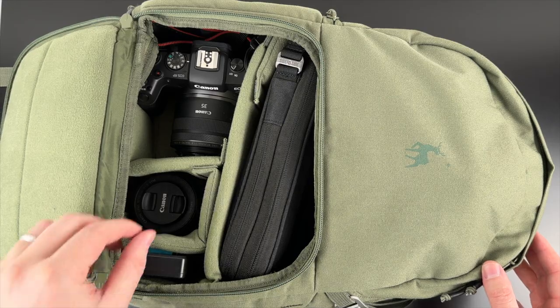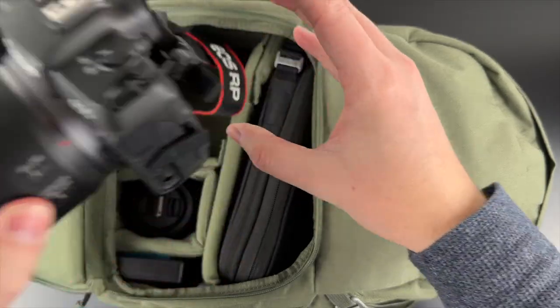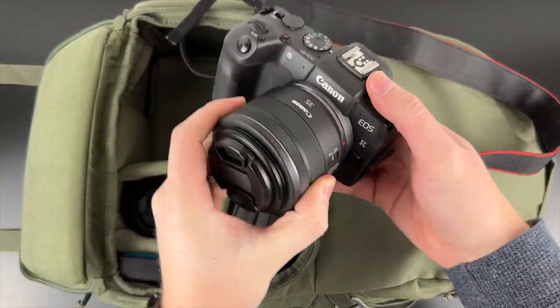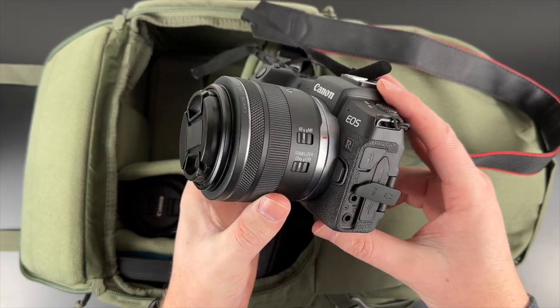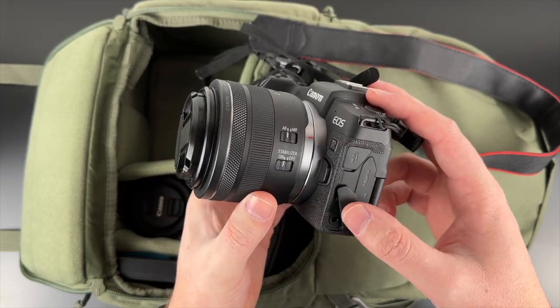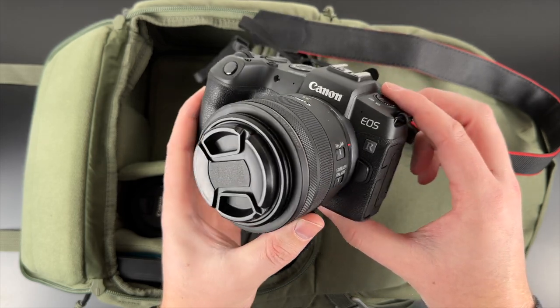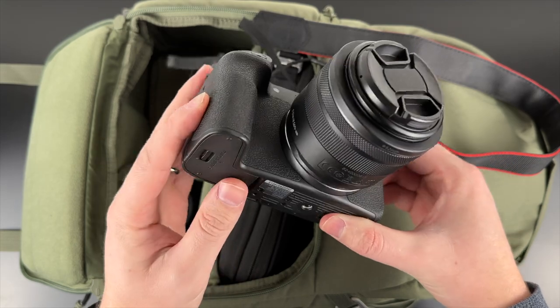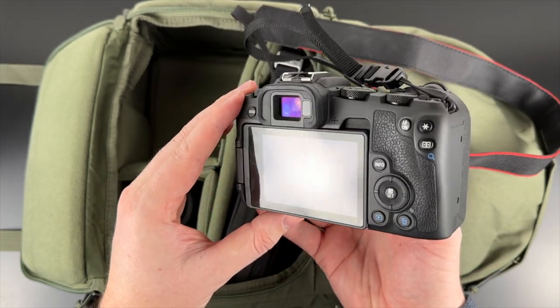In this first slot I've got the Canon RP camera. I started this YouTube channel with this camera and I've shot every video except this one with it. It is one of Canon's budget mirrorless cameras but it's a full frame and it's super compact. I normally keep the 35mm lens on it, and the built-in stabilization is good and has a great minimum focus distance, which is perfect for portrait and macro shots.